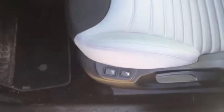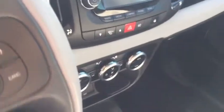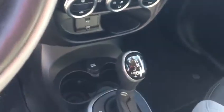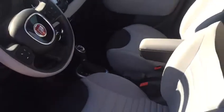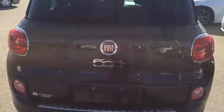Heated seats as well, Bluetooth, cruise control, air conditioner, and CD player. Cupholder with dual temperature zones, clean from inside with automatic transmission. And here's the large extended trunk.